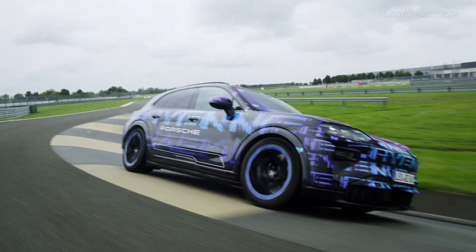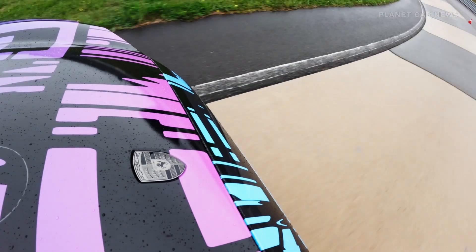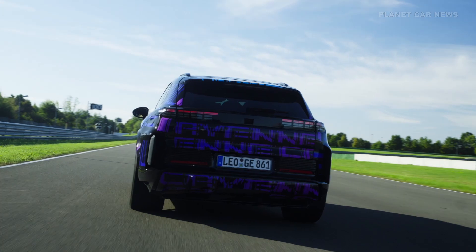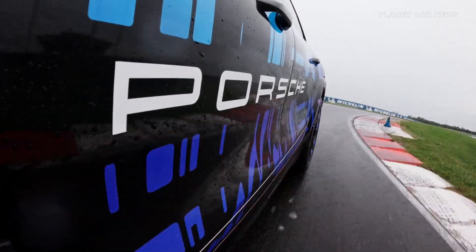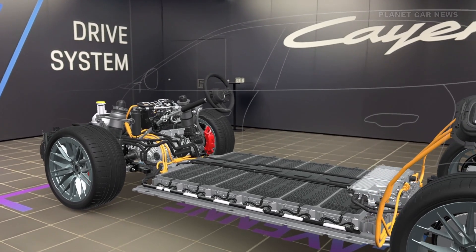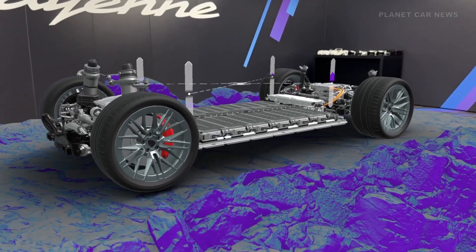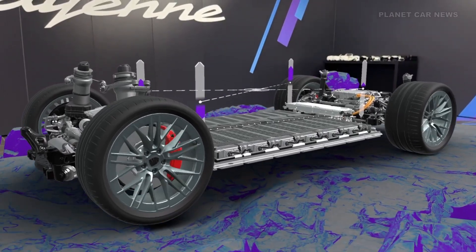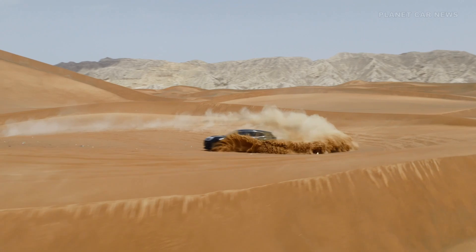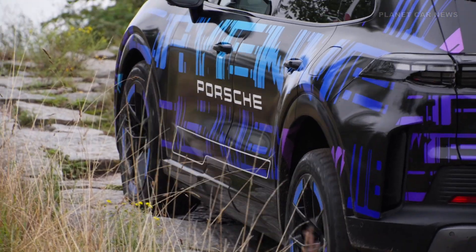This enables the Cayenne Electric to achieve an impressive range of over 600 kilometers. The core component is a high-voltage battery integrated into the vehicle body. This not only provides a significant advantage in terms of weight and space, but also enhances the vehicle's rigidity and lowers its center of gravity — two essential factors for improved driving precision and dynamics.